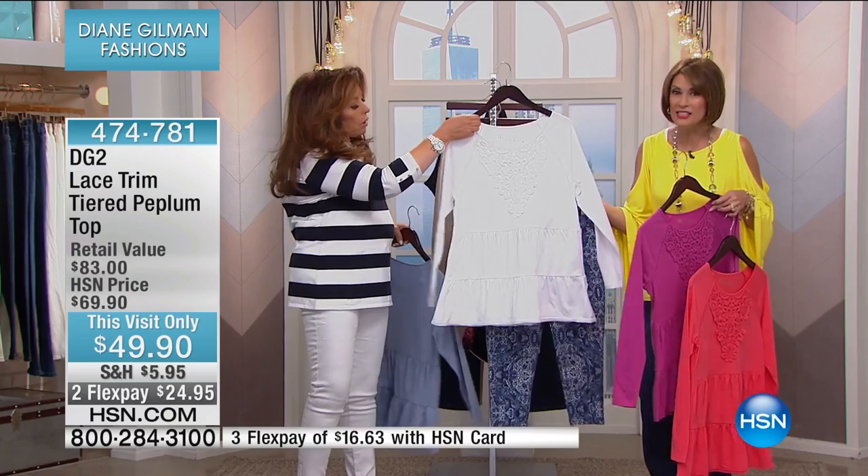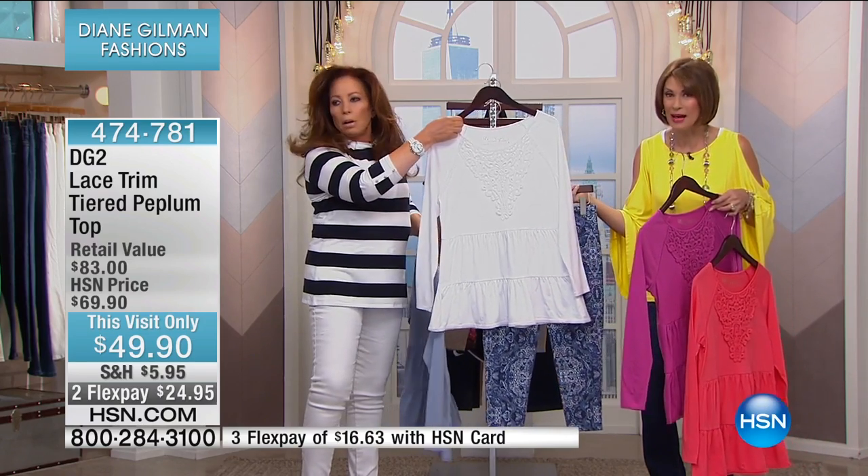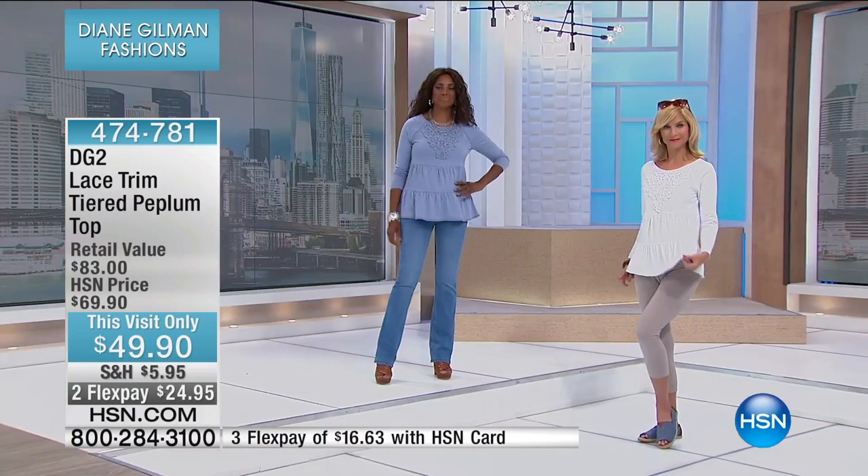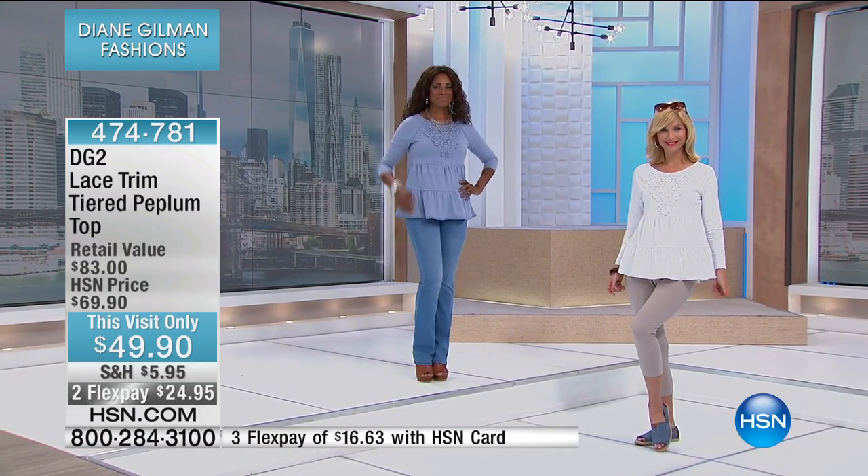Look at how cute that is together — look at how fun this is going to be. So ask about it. We're going to continue to show you this as we also show you these fabulous crop leggings that are coming up. I love—